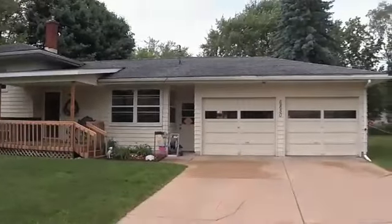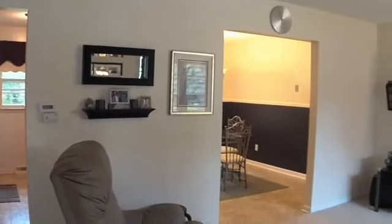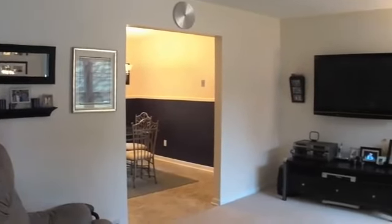Welcome to 6850 Shoreham Drive, Portage, Michigan. This home is decorated to today's standards, neat, clean, and ready to move in.